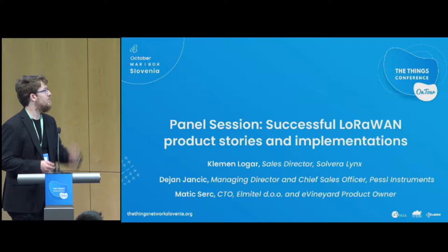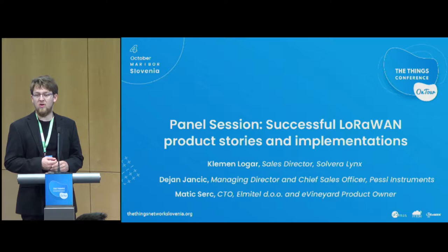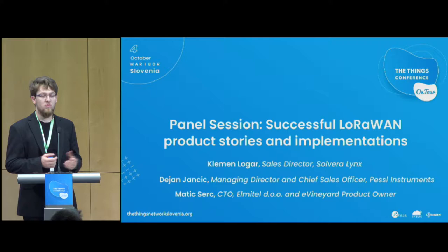First, Mr. Clement Logar from Silvera Links will introduce industrial solutions for energy monitoring. Then Mr. Dan Jancic from Pestle Instruments will introduce the Meadows group of projects and use cases in the environmental sector. And Matiss, who just joined us from Elmitel, will introduce the eVineyard product — a specific use case growing in global traction for vineyard management. I'll ask each panel participant to give a short presentation, then we'll open for discussion. Clement, please.